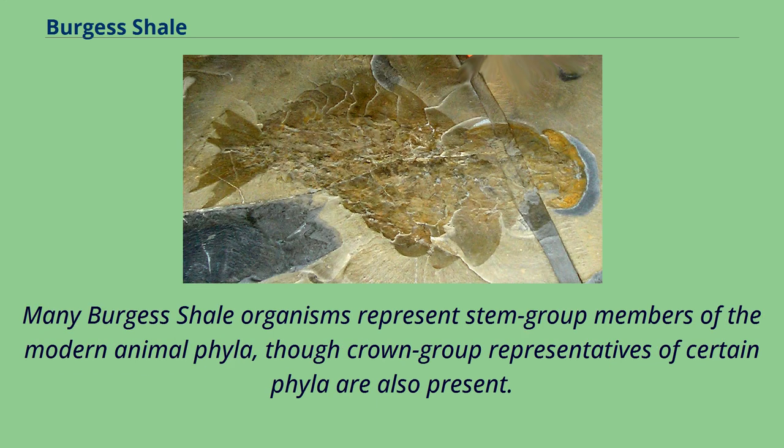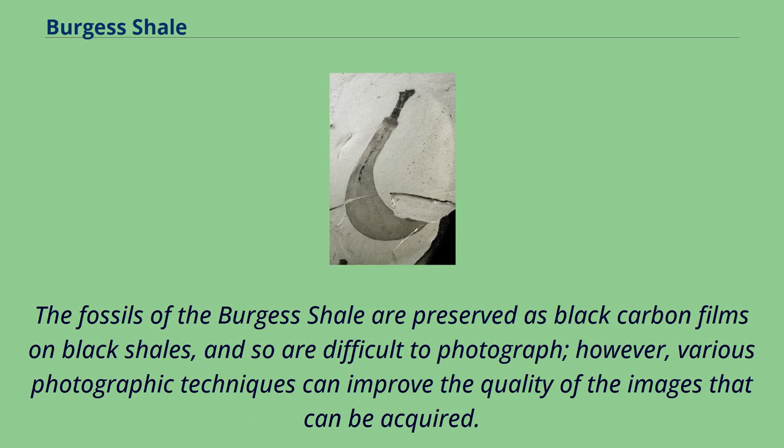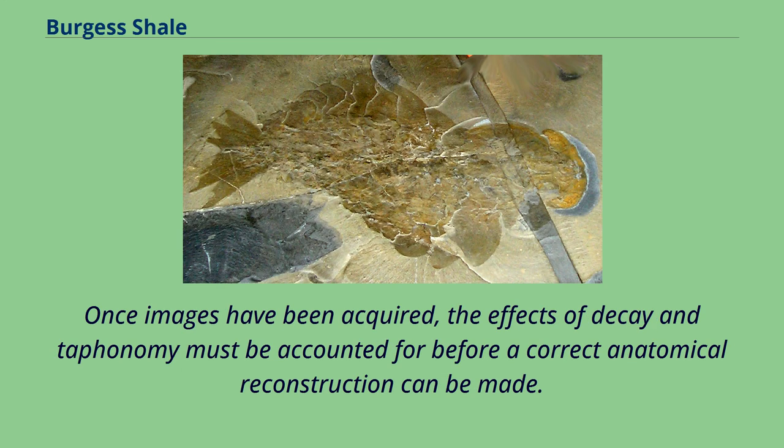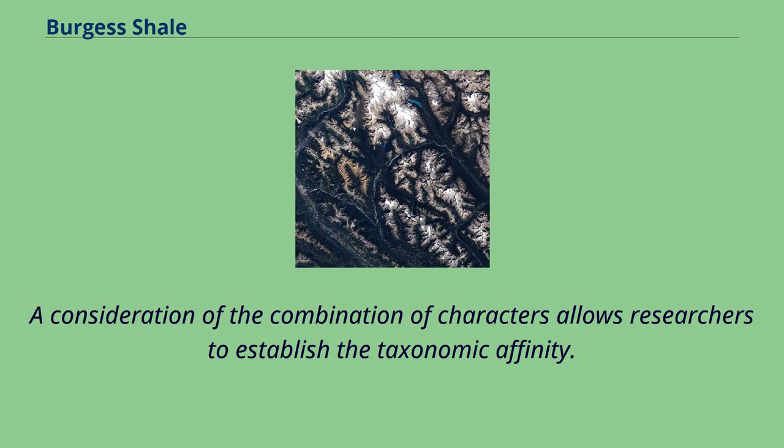Many Burgess Shale organisms represent stem group members of the modern animal phyla, though crown group representatives of certain phyla are also present. The fossils are preserved as black carbon films on black shales, and so are difficult to photograph. However, various photographic techniques can improve the quality of the images that can be acquired. Other techniques include backscatter-SEM, elemental mapping, and camera lucida drawing. Once images have been acquired, the effects of decay and taphonomy must be accounted for before a correct anatomical reconstruction can be made, and a consideration of the combination of characters allows researchers to establish the taxonomic affinity.